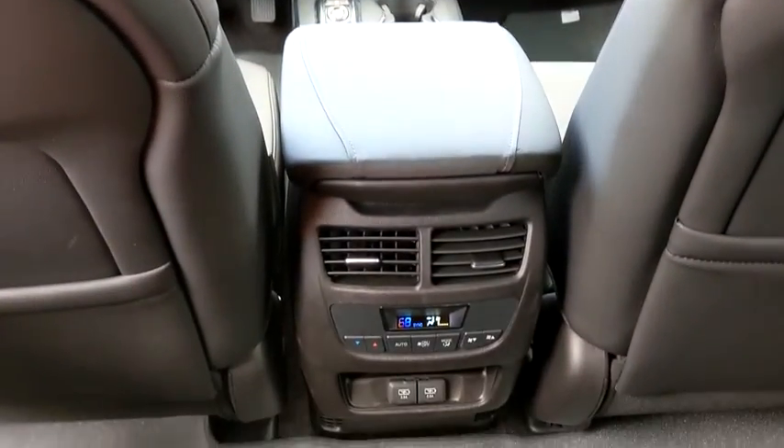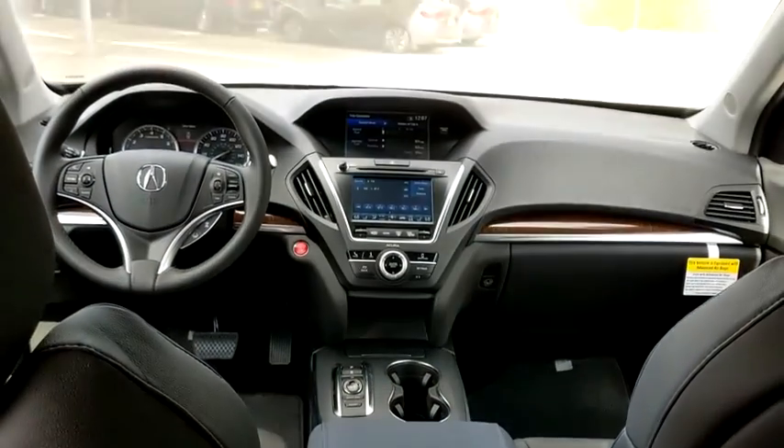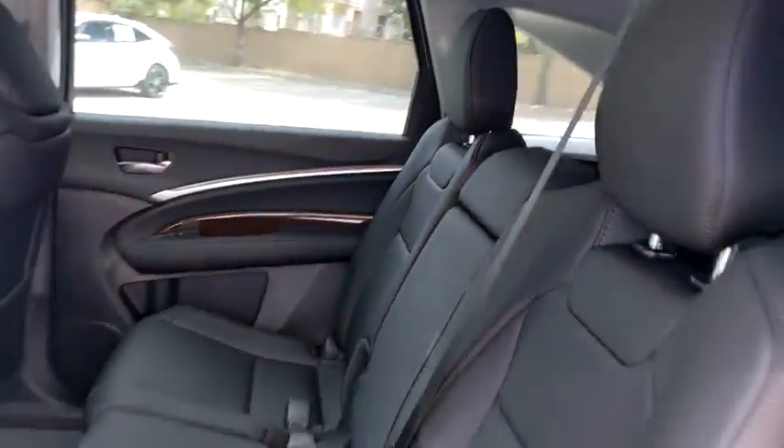Leather-wrapped steering wheel, Bluetooth, power steering, adjustable steering wheel, cruise control, keyless start, aluminum wheels, floor mats, four-wheel disc brakes, and AM-FM stereo radio.